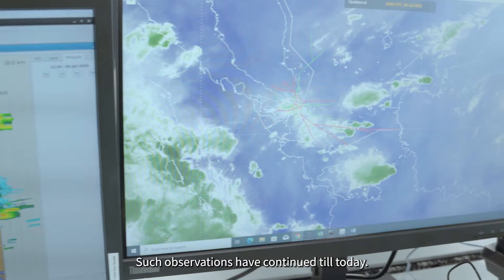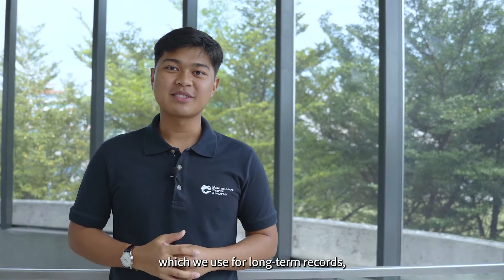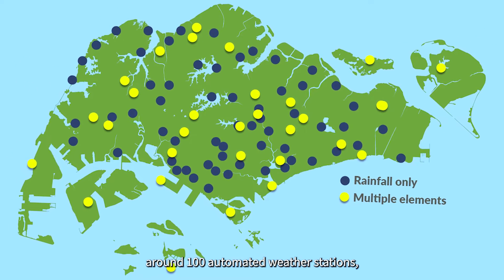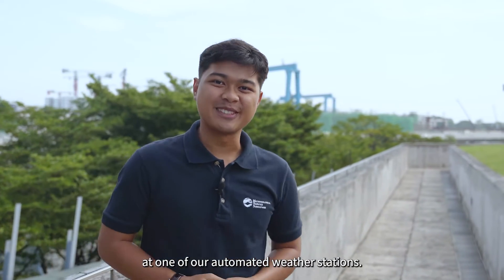Such observations have continued till today. In addition to our climate station, which we use for long-term records, we have a dense network of around 100 automated weather stations providing measurements round the clock. Let us now take a look at one of our automated weather stations.